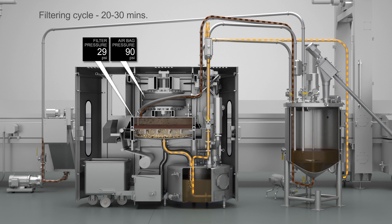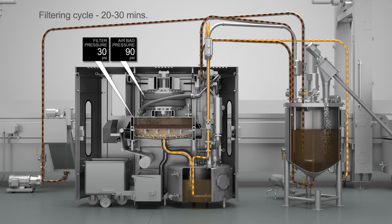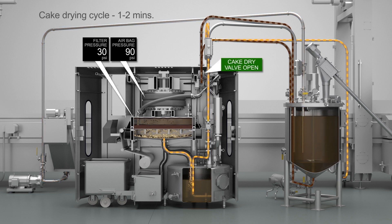When the pressure inside the upper chamber reaches a set value, the inlet valve is closed and the bypass valve is opened. Dirty oil flow is directed back to the mixed tank while filtration is paused. The drying cycle begins. The cake dry valve is opened and pressurized air is fed into the upper chamber, flushing out any remaining oil and drying the cake.